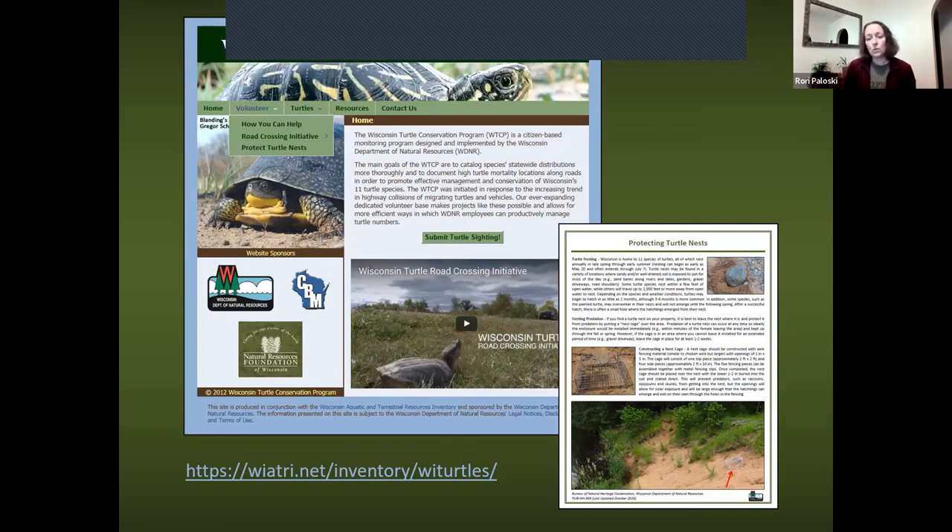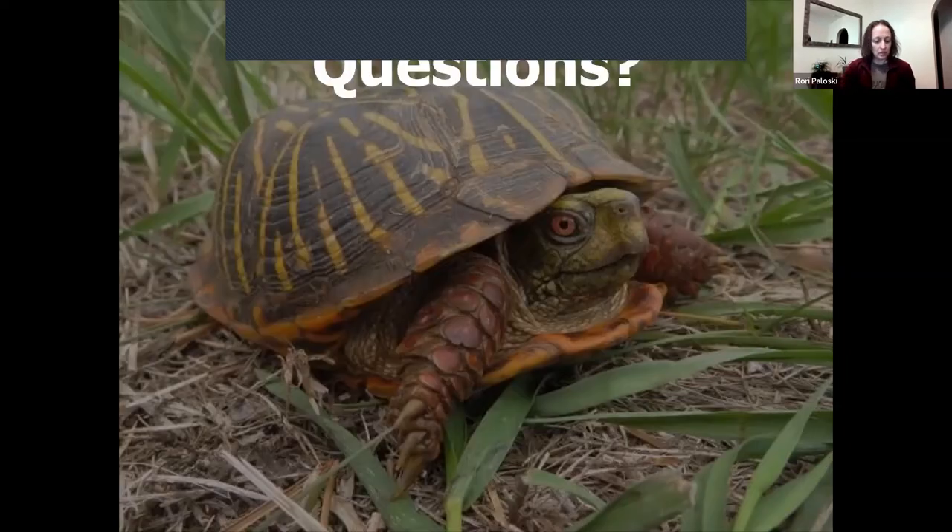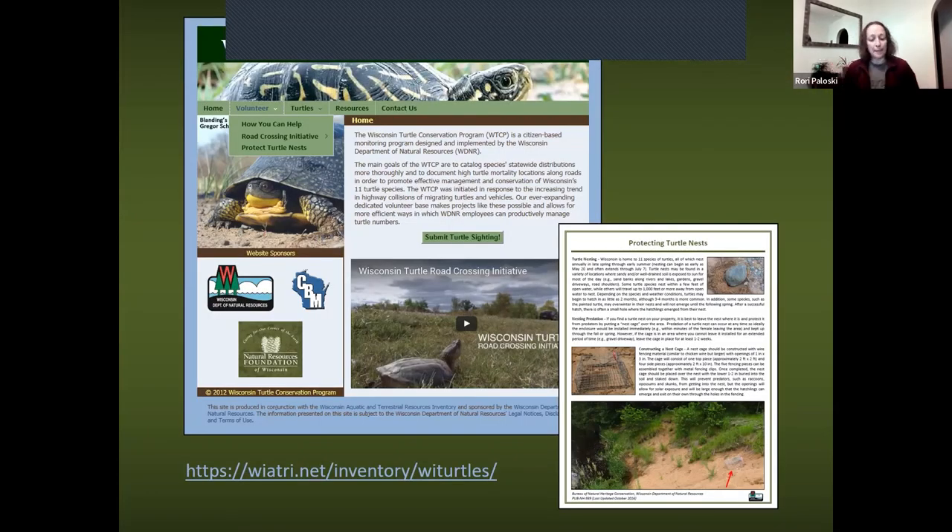The website allows you to submit your turtle sightings and includes information on protecting nests if you're lucky enough to have a turtle laying eggs on your property. You can Google 'Wisconsin Turtle Conservation Program' and that will take you right to the website.